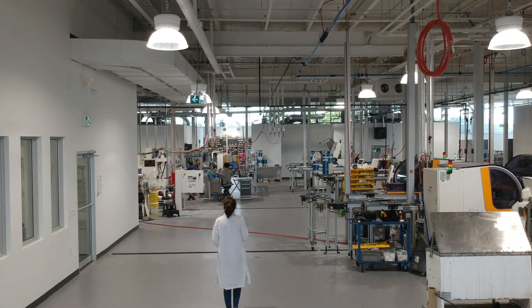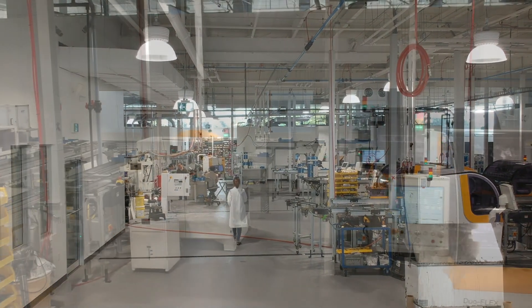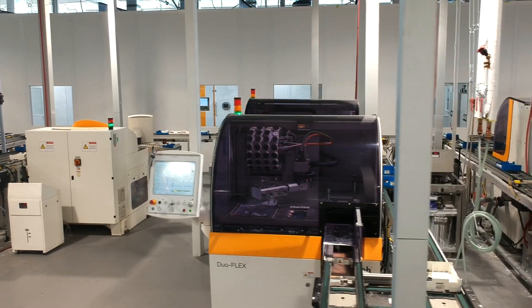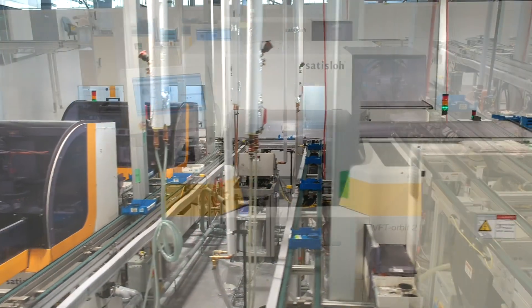Plastic Plus is Canada's largest independent optical lab. For more than 40 years, Plastic Plus has been committed to providing the highest level of lens manufacturing technology and service to eye care providers.